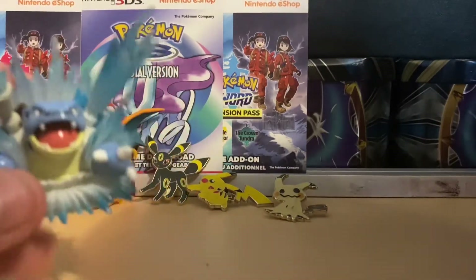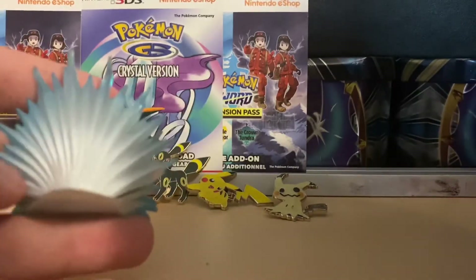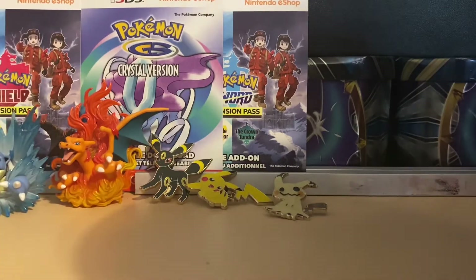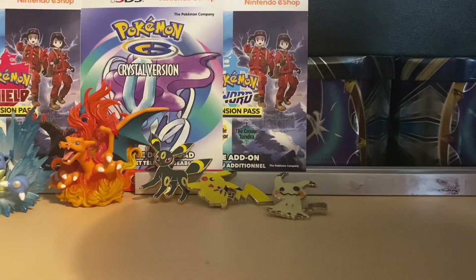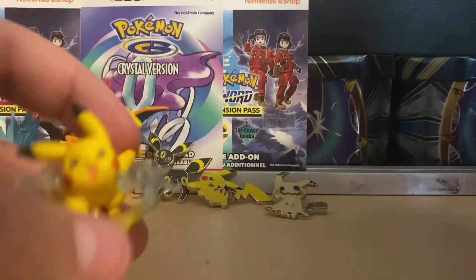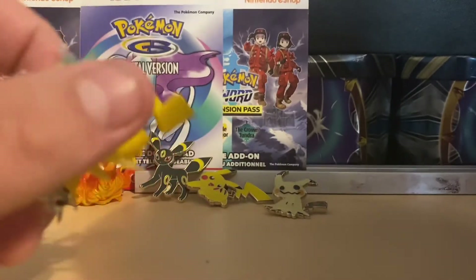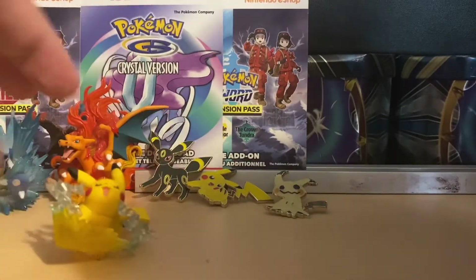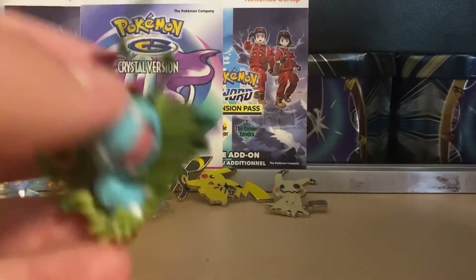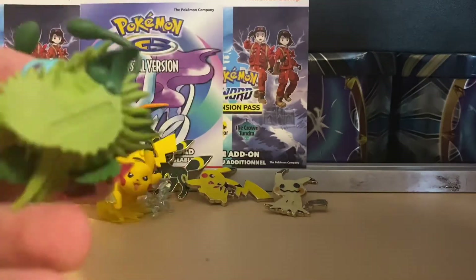Blastoise EX figurine, a very very nice one in very excellent condition - so is the Charizard by the way. Electric Pikachu figure seems to be in the best condition possible. All of them seem to be really great. Venusaur EX - hey, we got all the starters now - also in very very good condition.